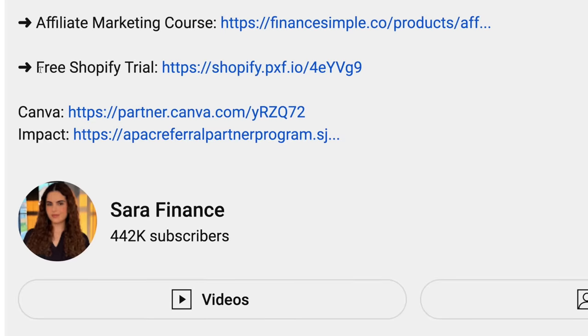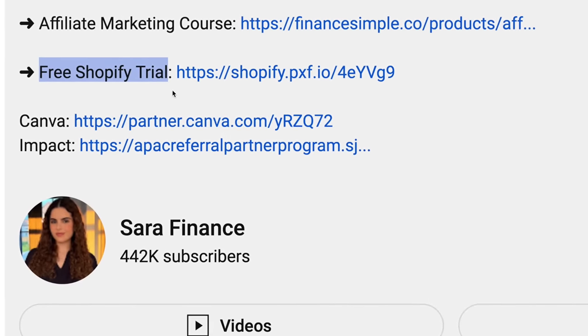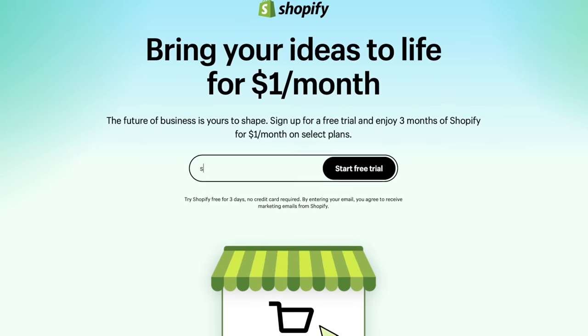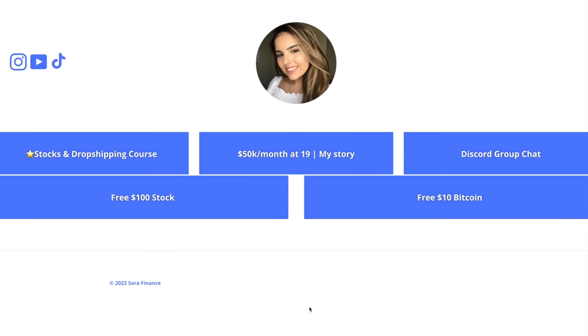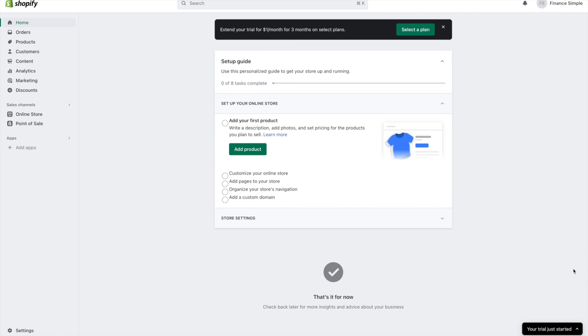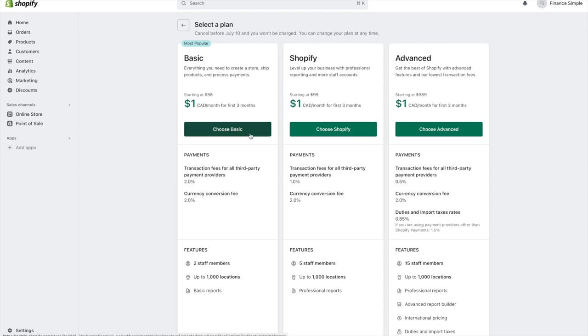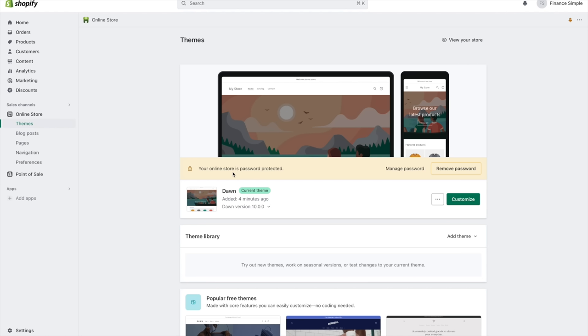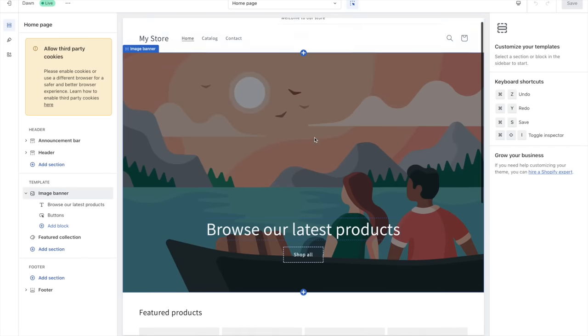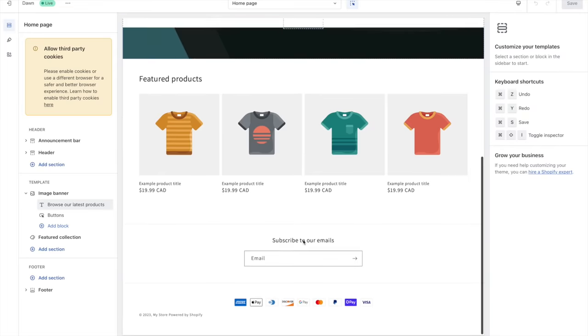Now after you've gotten all your affiliate links, go to the description of this video and click the link for a free Shopify trial. You'll be using Shopify to create a link tree. Add your email address to start your free trial. Click on select a plan, choose the basic plan — it's only going to cost you $1 a month — then go back to online store and click customize. You can see your website here and you're basically going to have all your links on it.